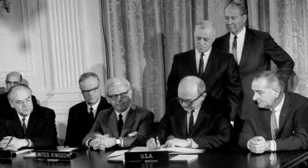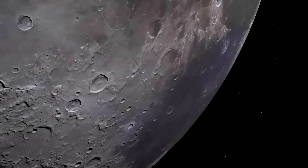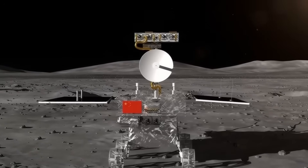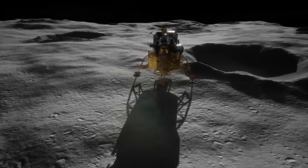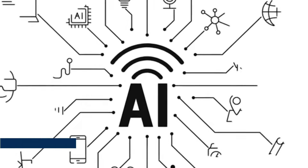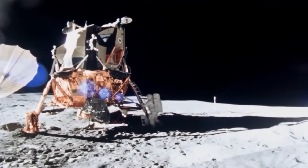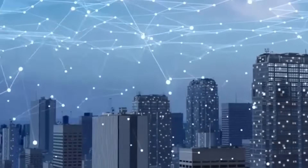The Outer Space Treaty of 1967 doesn't explicitly forbid harvesting resources, but it also doesn't regulate ownership clearly. This legal gray zone makes the current moment not just scientific, but strategically volatile. With no global framework in place, the moon may become the site of the first true extraterrestrial resource race. China, with its AI-driven landers and orbit-capable return systems, appears to have an early lead. But the response has begun. The question now isn't if nations will follow, but how fast they can catch up.